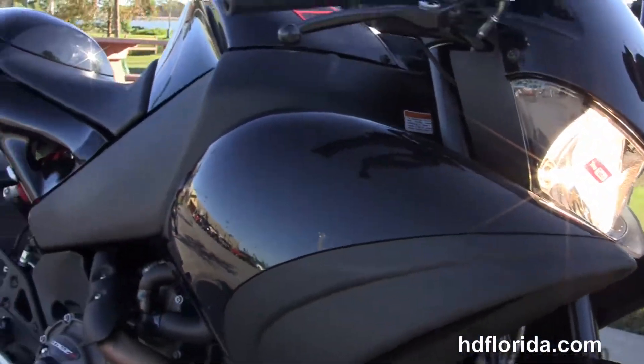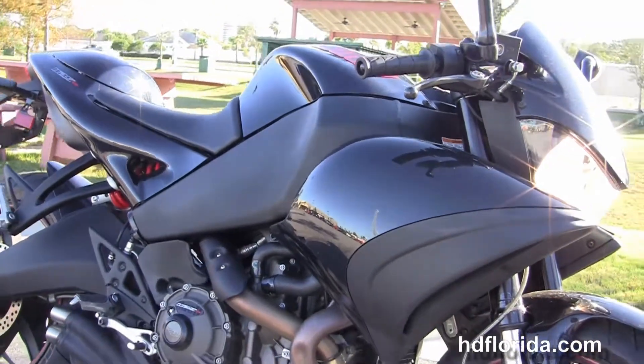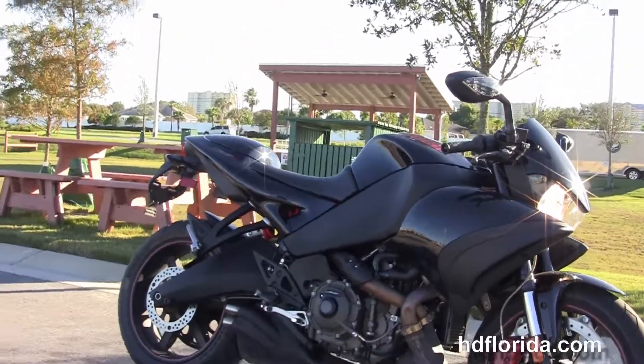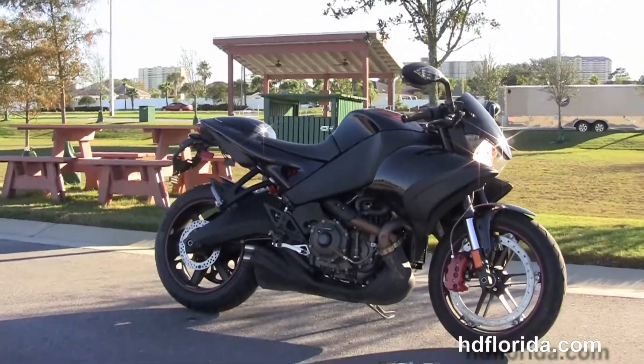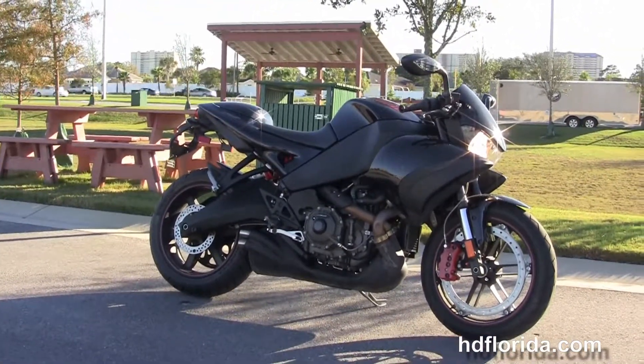We finance used Harley-Davidsons up to 72 months. Be sure to ask about our fly and ride program, and here at the world famous Harley-Davidson of Panama City Beach all our bikes are fully serviced and safety inspected. We take anything in trade — import motorcycles, cars, campers.